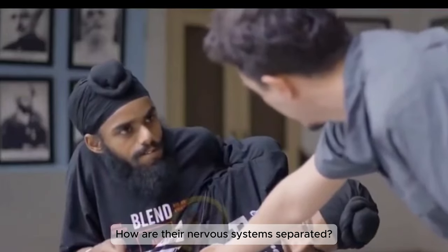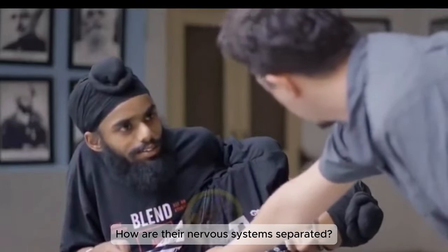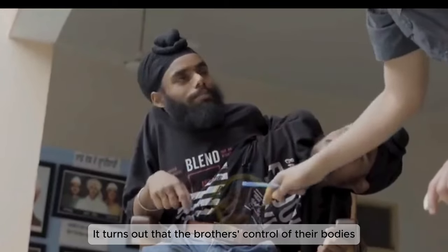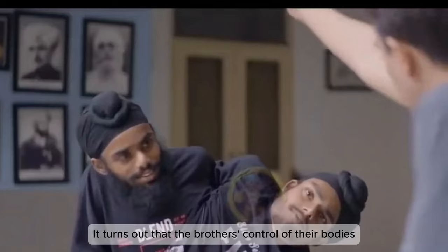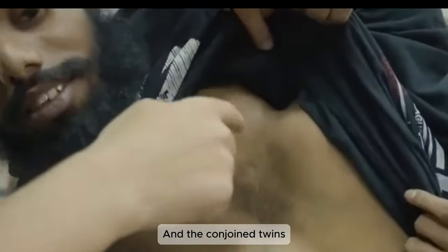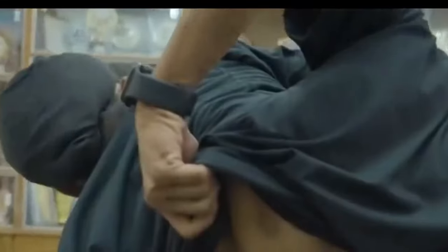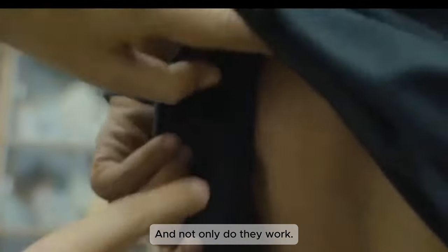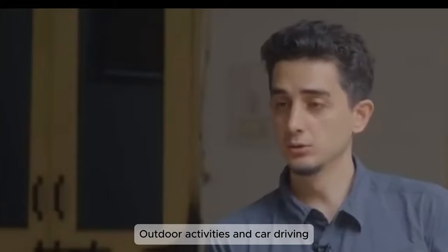How are their nervous systems separated? It turns out that the brothers each control their own side — right and left half. The conjoined twins have two independent vertebrae, but it doesn't affect their daily lives. Not only do they work, but they also do outdoor activities and car driving.